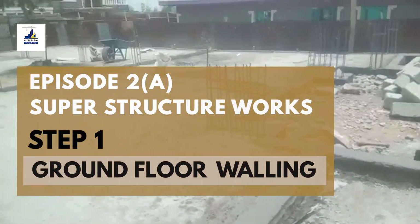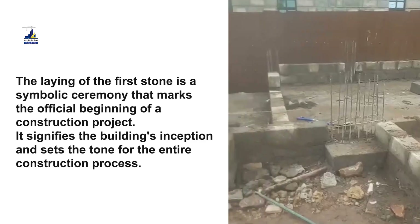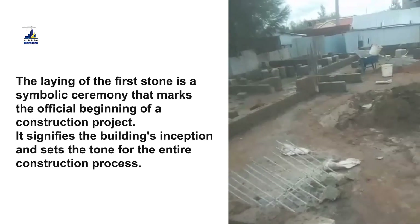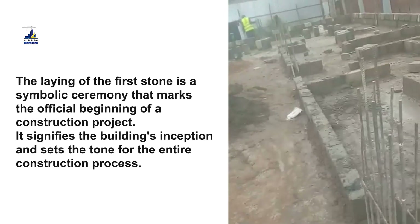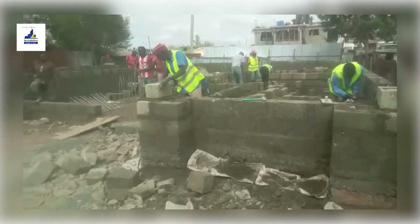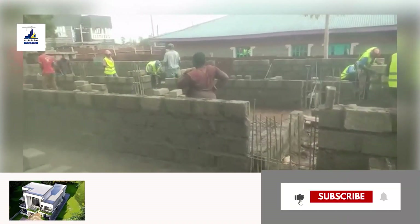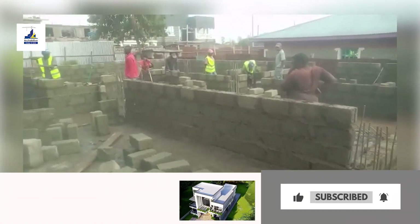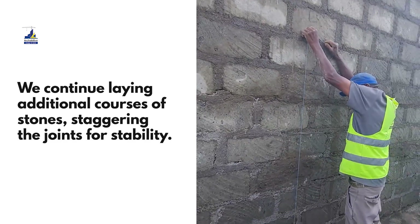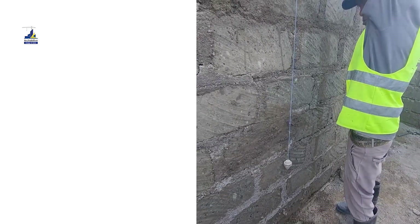Ground-floor walling. Rising higher, we arrive at the structural walls, the backbone of the building. We'll explore the art and science behind creating stunning, enduring walls that stand as testaments to craftsmanship and engineering. At Acabative Construction, plumb and vertical are not just technical terms — they are the pillars upon which structures rise.